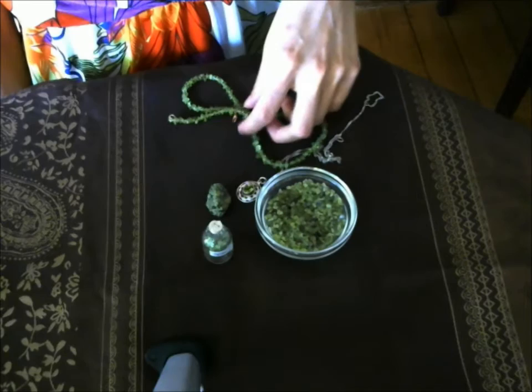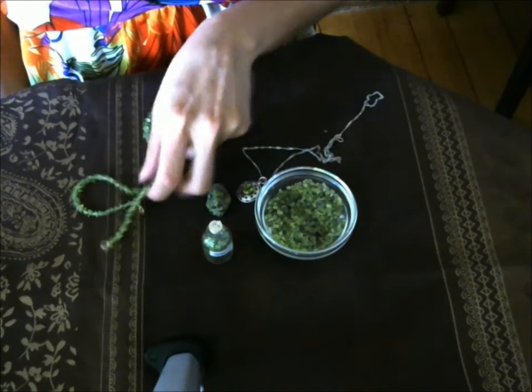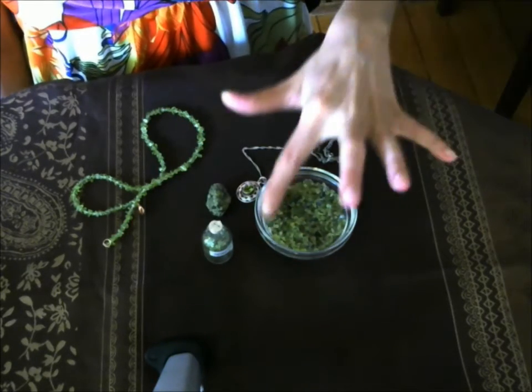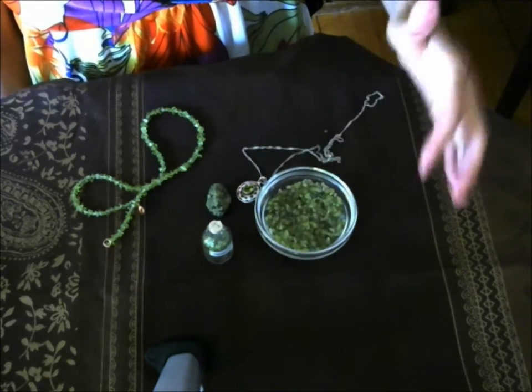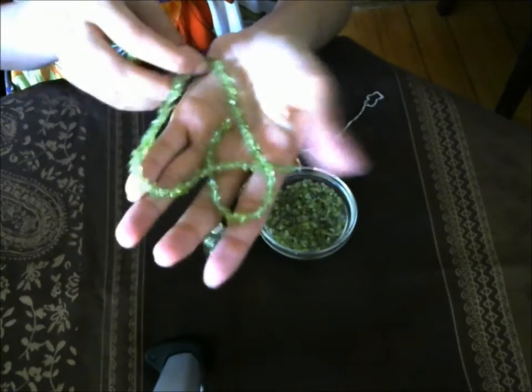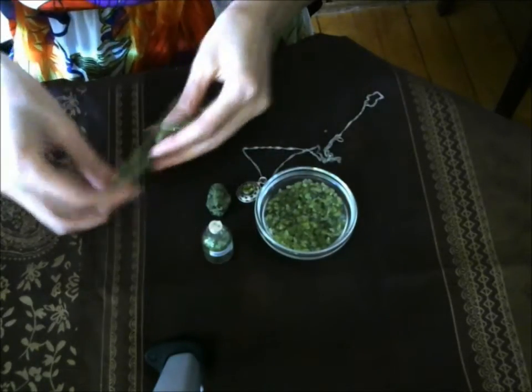Peridot is the gemstone quality of olivine. Since it has a connection to the Sun, it is really helpful for depression — it brings a joyful ray of light to us and helps to uplift our mood. Here I've got this gorgeous chip necklace that I've made; it has a very specific, transparent, very irresistible green color.